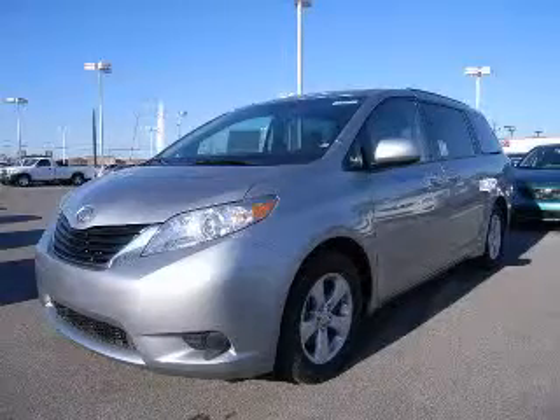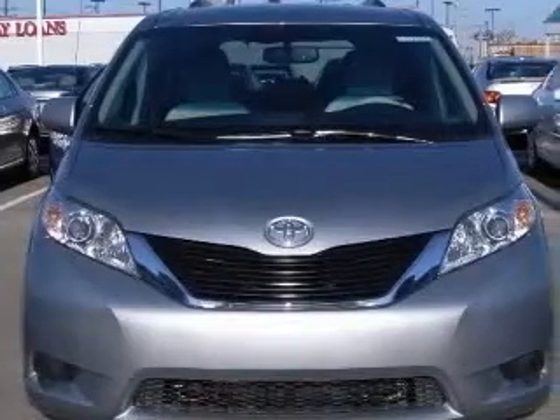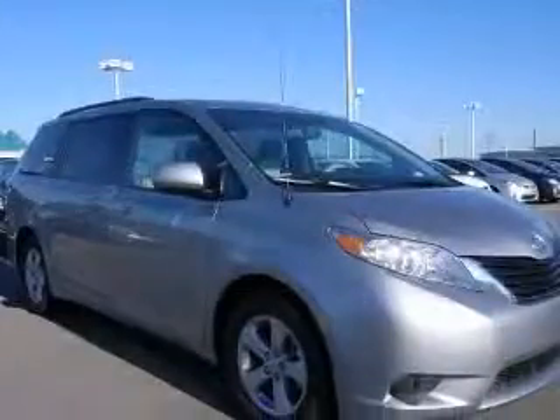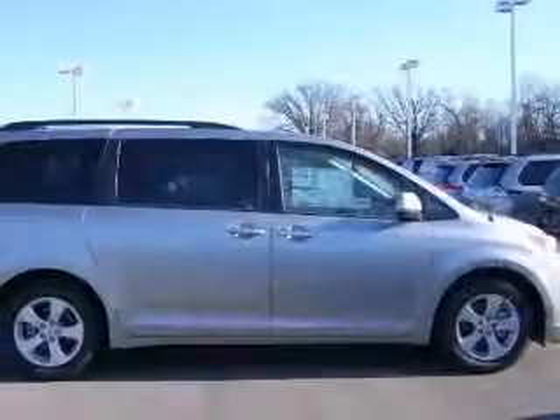We are proud to present this excellent new 2011 Toyota Sienna. This Sienna has a 3.5L V6 engine and an automatic transmission. This vehicle has a silver sky metallic exterior and includes the following options: